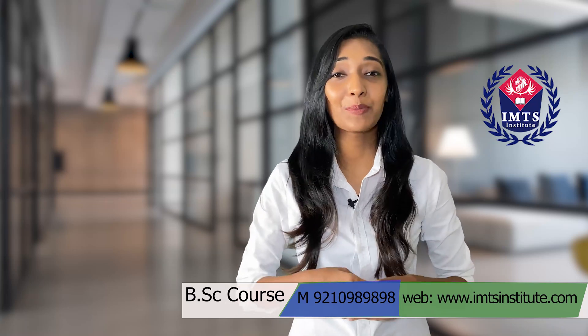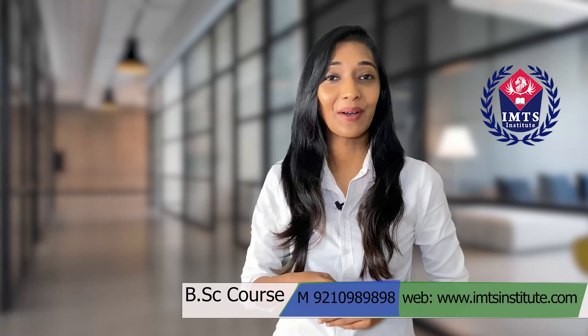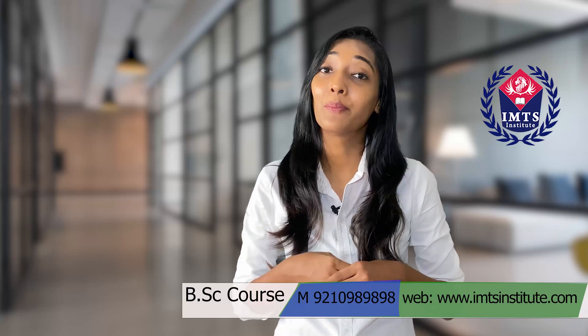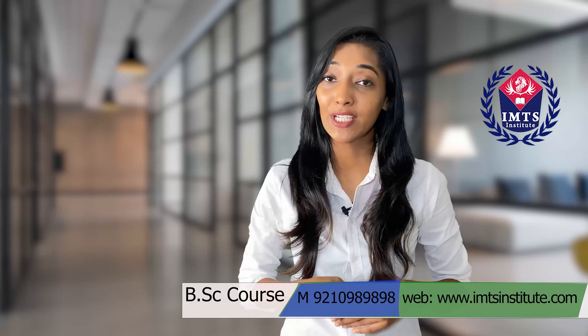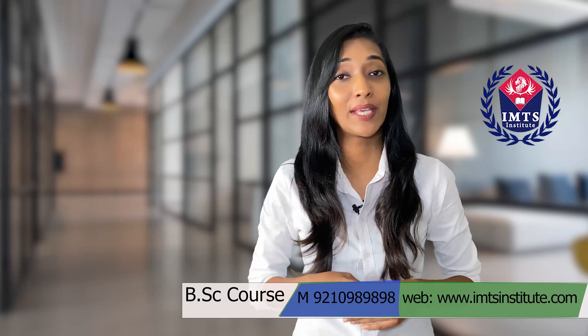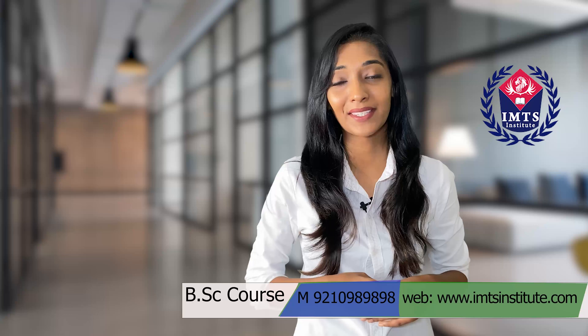Hello aspirants, welcome to IMTS Institute career counseling video. Today in this video we will be discussing the BSc course eligibility, fees, and its requirements that a student needs to fulfill to get themselves enrolled for this course.